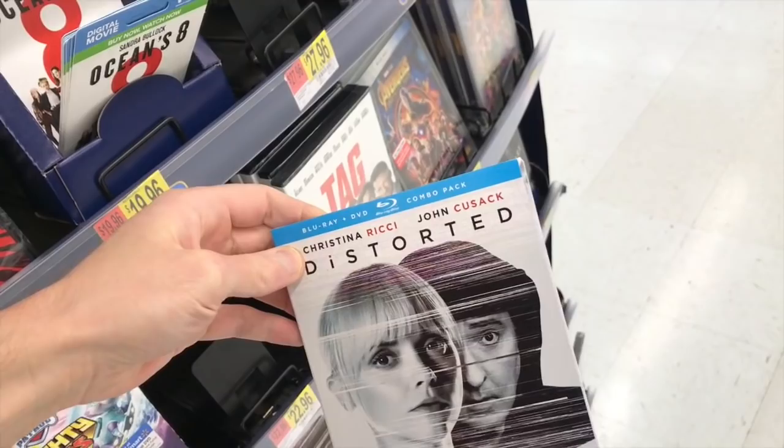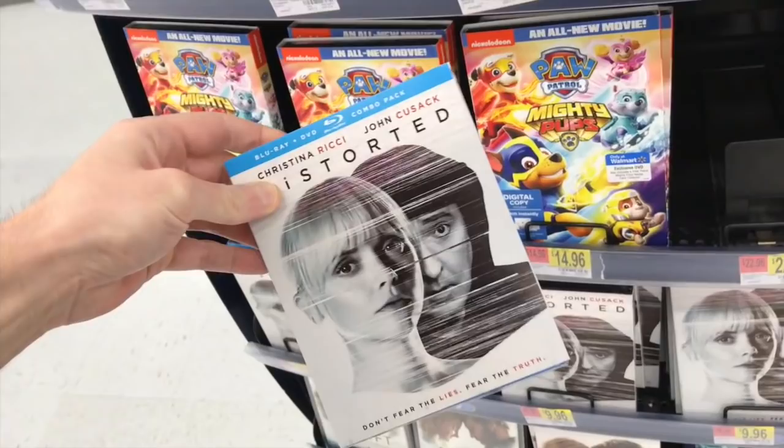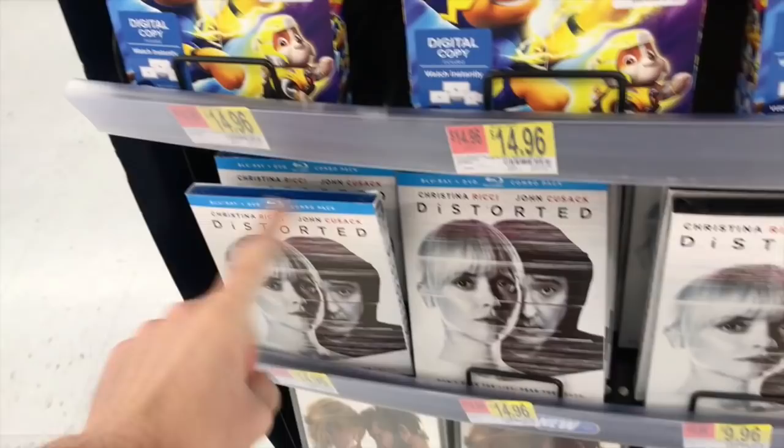There's this movie with Christina Ricci and John Cusack called Distorted. This one was actually pretty cool — it was really odd what was going on in it, but I really liked it. That one's $14.96 for the Blu-ray DVD combo and $9.99 for the standard DVD.